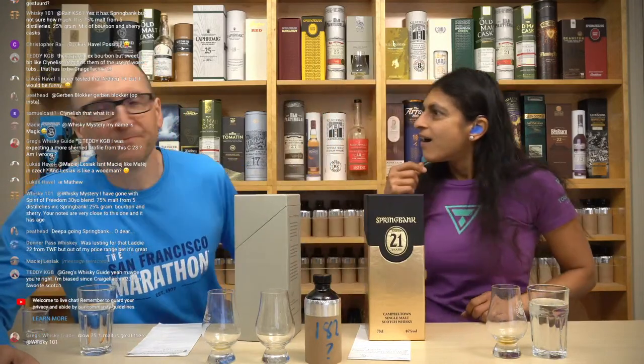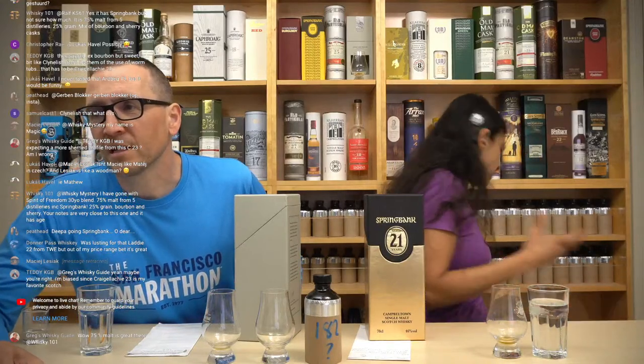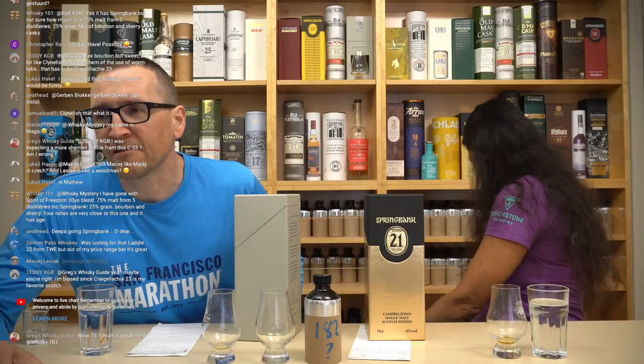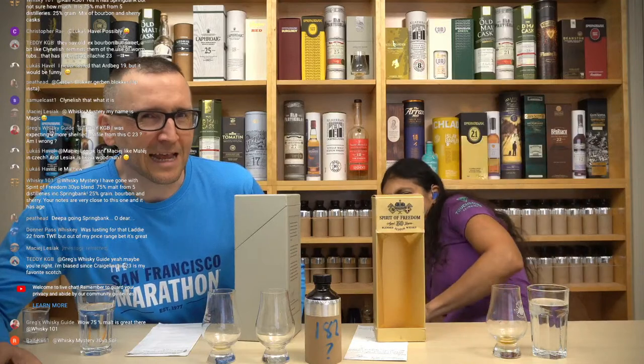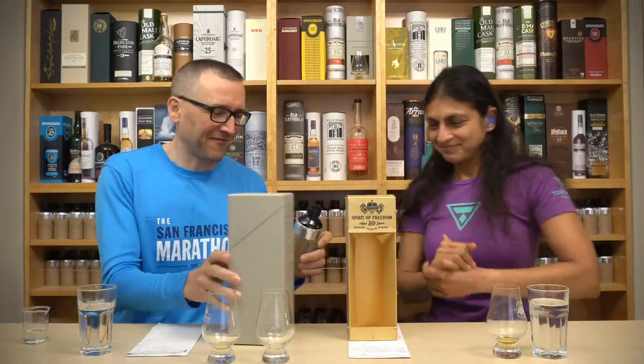We didn't check what everyone else was guessing. Let's quickly jump into the chat. Whiskey 101 has gone with Spirit of Freedom 30 blend — that's not a bad guess either. It could have a touch of sherry, and it has age. Deepa is going Spring Bank. Could we be convinced by Spirit of Freedom? Craigellachie 23 is Teddy's favorite scotch — it can't be the Craigellachie, it's not grassy or dirty enough. Spirit of Freedom — Ralph is going for that as well. We are about to find out.